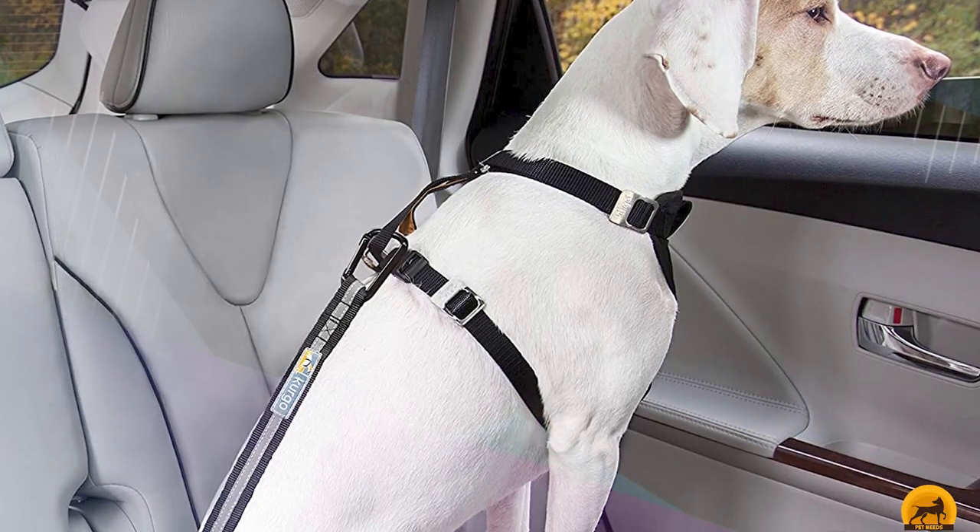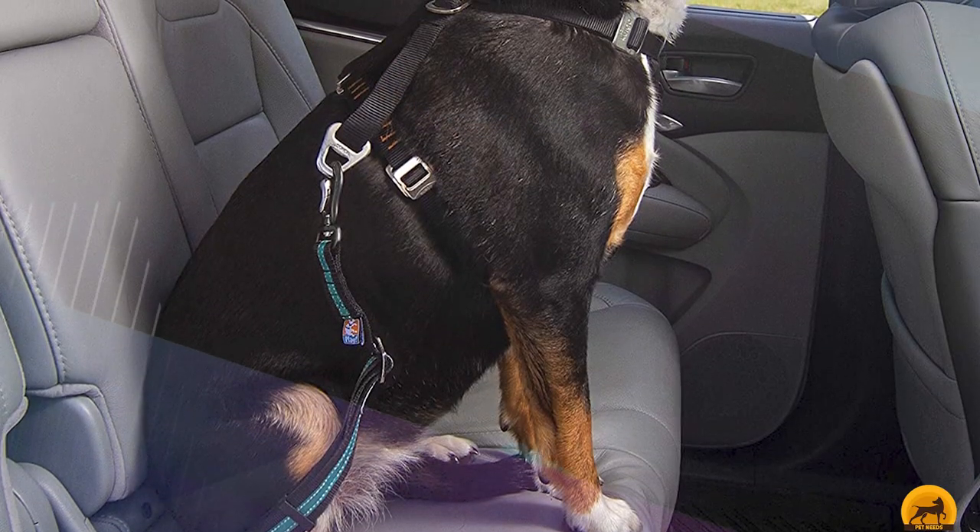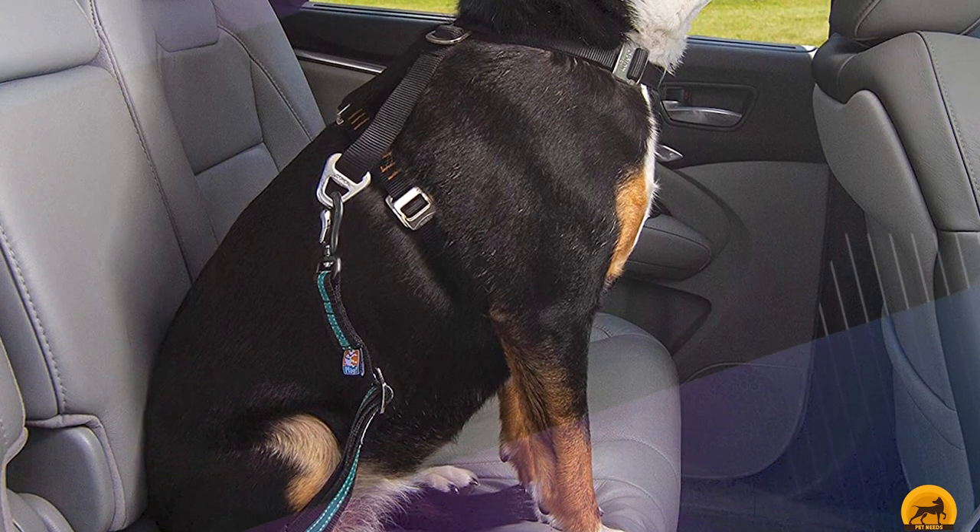The tether, made from strong, resilient material, can be adjusted for more restraint or increased freedom. It comes in two color combinations: black/orange and blue/black.